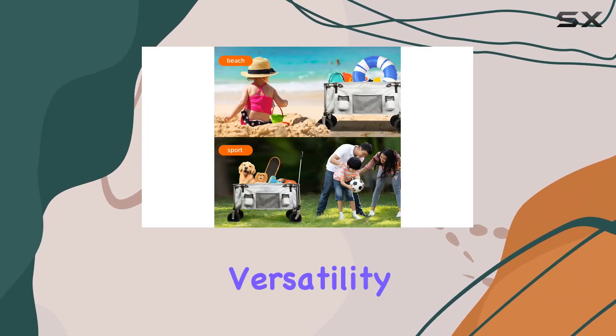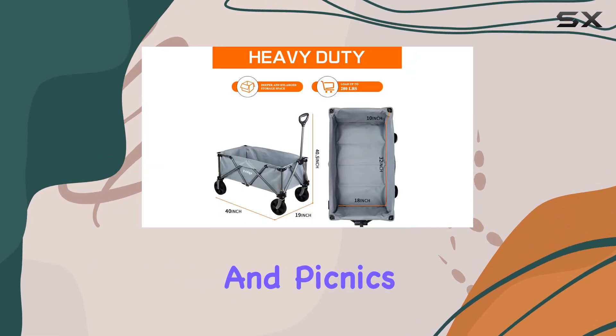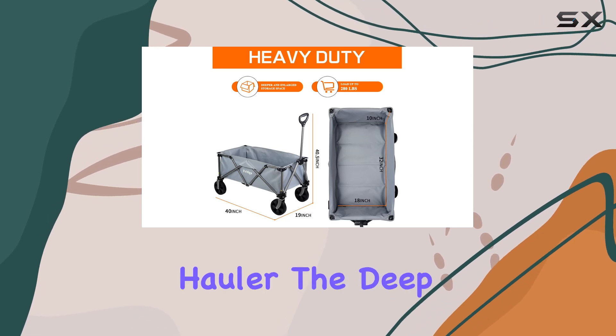While the manufacturer highlights its versatility for beach trips, shopping, camping, and picnics, I'm particularly impressed with its potential as a grocery hauler.